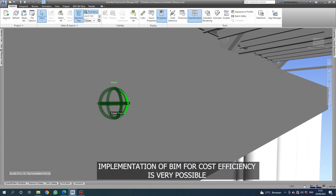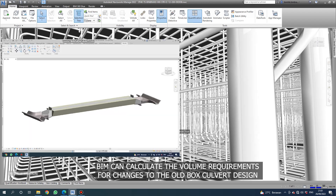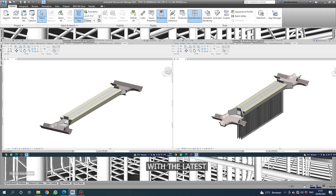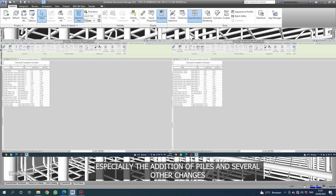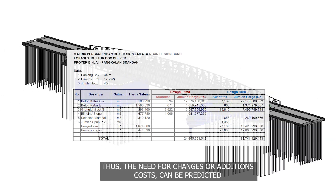Implementation of BIM for cost efficiency is very possible. In this case, BIM can calculate the volume requirements for changes to the old box cover design with the latest version, especially for the addition of piles and several other changes. Thus, the need for changes or additional costs can be predicted.